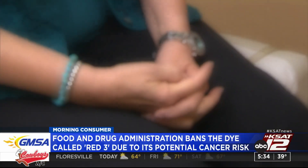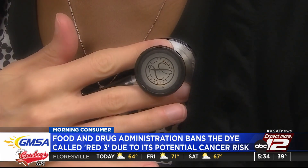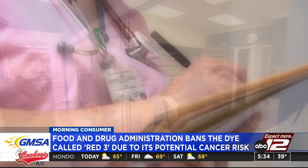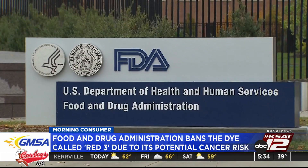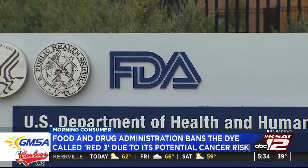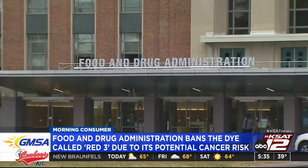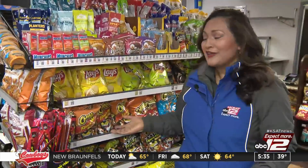The manufacturers have about two years to change the product over from red 3 to something else. But the good news is I've looked throughout the store, and anything that you think has a red tint to it — nothing I've found so far has red 3. So that's the good news. But the message is still out; we still don't know what's going to happen, which could really change the flavor on some of our favorite snacks or flaming hot Cheetos. We'll find out.